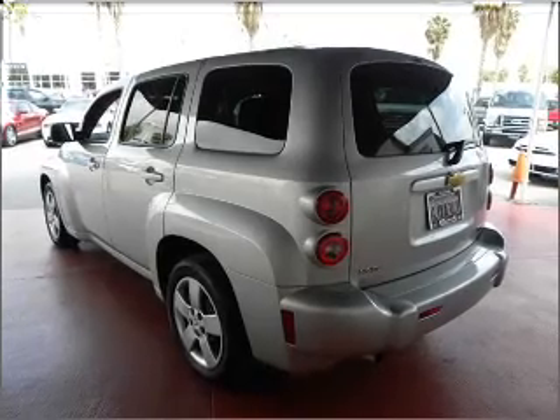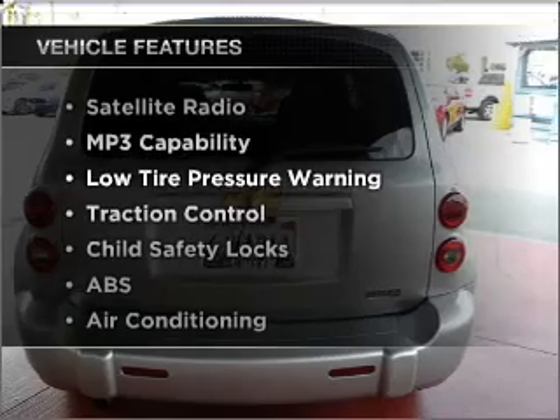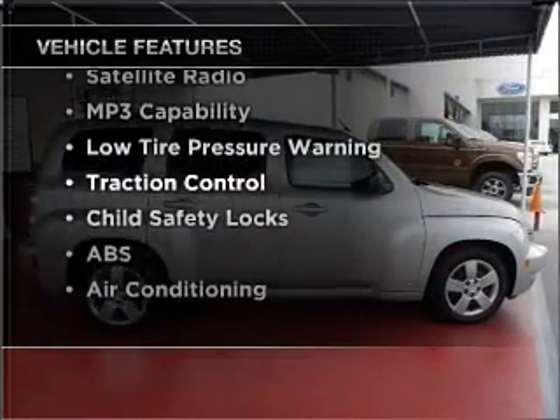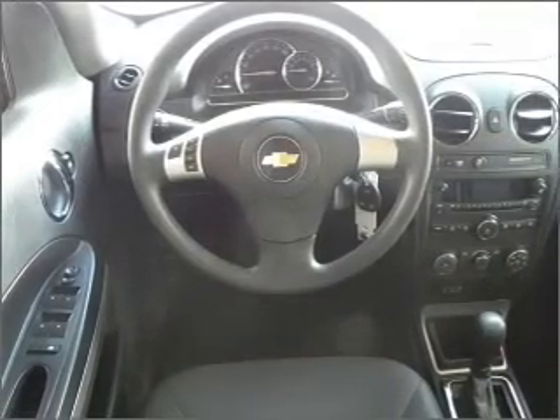Brake safely with the anti-lock braking system. And with these notable features, you won't want to miss out on the opportunity to own this amazing vehicle. Air conditioning and AM-FM stereo. Call today to schedule a test drive.